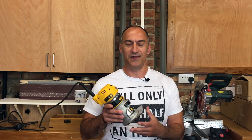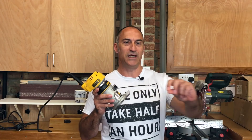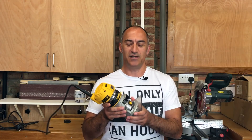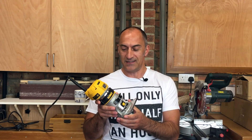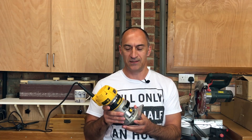My favourite tool or piece of equipment is probably this little trim router. It's so versatile — even if you just want to put a chamfer on the edge of a piece of wood, or router a dado when making cabinets, there are so many things you can do with it. One thing I want to develop is using this as a spindle for a CNC machine, which is something I've got in the pipeline for future projects.